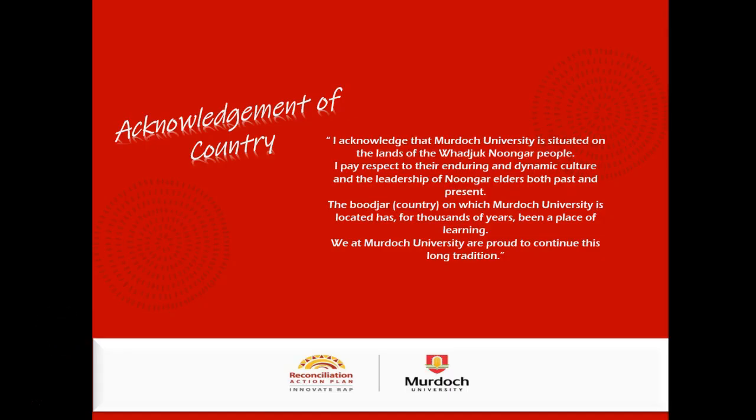Before we start, I want to acknowledge that Murdoch University is situated on the land of the Whadjuk Noongar people. We pay respect to their endurance and dynamic culture and the leadership of the Noongar elders both past and present. The Boodja, or country on which Murdoch University is located, has for thousands of years been a place of learning, and we at Murdoch University are proud to continue this long-standing tradition.